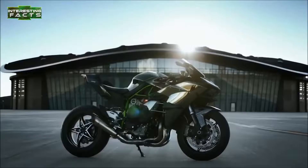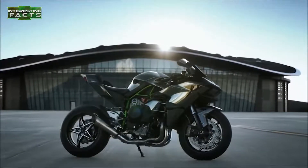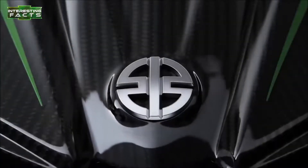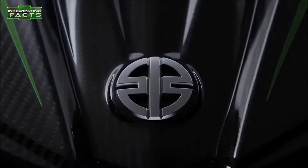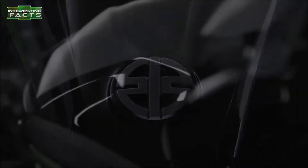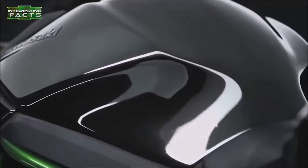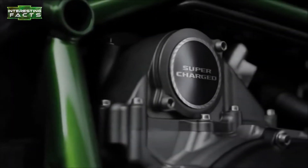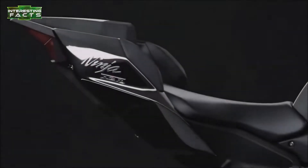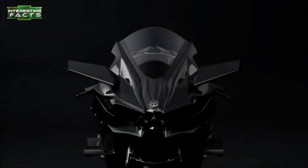Power comes from a 998cc inline 4-cylinder engine cradled in a steel trellis frame. To get such big power from so small an engine, Kawasaki outfitted it with a centrifugal supercharger, which provides an incredible 20 PSI boost. The H2R has 50% more power than the fastest street-legal motorcycles, making it one insane choice for any bullet bike lover. Just remember that it's not street-legal, as it has far too much power for an unskilled rider.